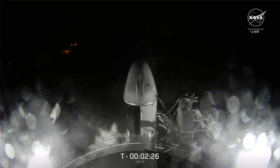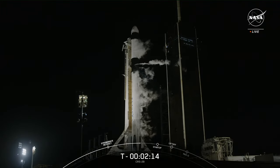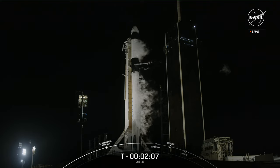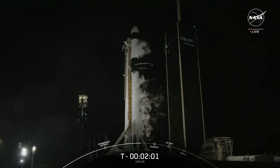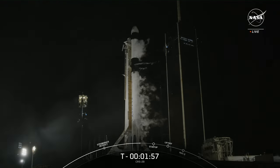At T-minus 2 minutes 25 seconds and counting, we are awaiting the checkouts of the second stage thrust vector control actuators — often referred to as an engine wiggle test. This is when SpaceX moves the thrust nozzle on the second stage slightly to make sure the guidance hardware, guidance software, and hardware are ready for flight. SpaceX does the exact same test on the first stage engines just seconds before ignition.